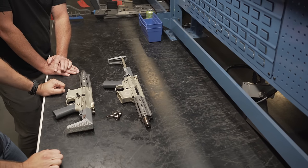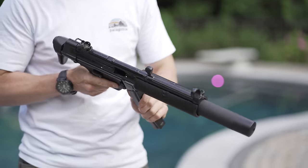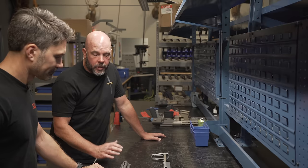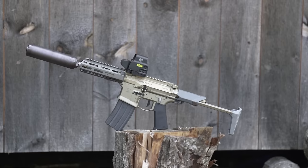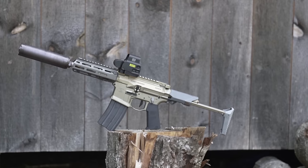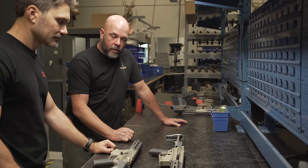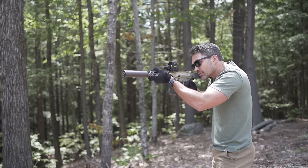What is the Honey Badger? It was a replacement for the MP5SD for special operations. The idea was AR controls, super and subsonic capability so they could shoot to 300 meters effectively, have rifle power out of a short barrel, and also have the signature sound reduction of the MP5SD.